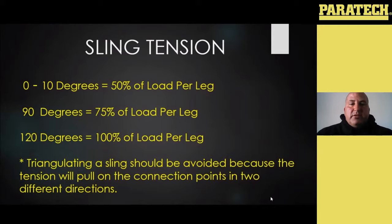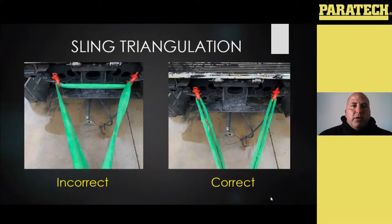Triangulating a sling should be avoided because when you start pulling on it, it's going to pull that load in two different directions. You can see when you kind of create a true triangle — like on the left — as we load it, those connection points are going to start being pulled in two different directions, and they're going to prematurely fail because they kind of want to collapse on themselves.